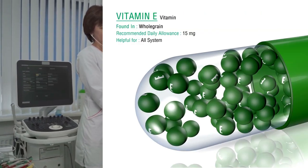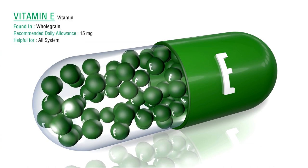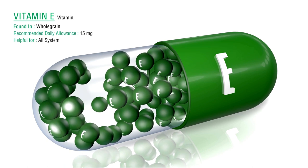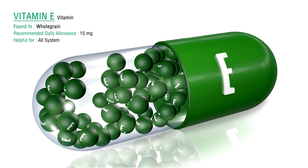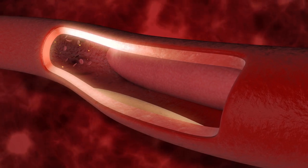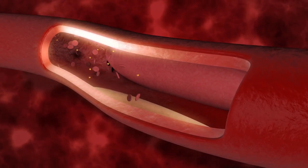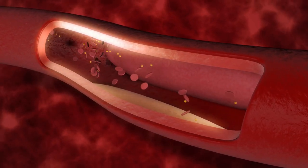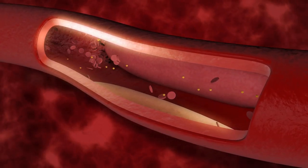1. Vitamin E is a fat-soluble antioxidant, known for its ability to control clot formation and support healthy blood vessels. Research has shown that vitamin E can prevent excessive platelet aggregation, a primary factor in the formation of blood clots. By inhibiting this aggregation, vitamin E allows for smoother blood flow and a reduced risk of clotting.